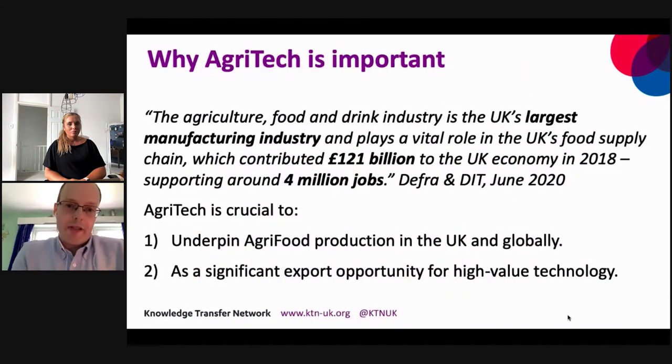Why is agri-tech important at a UK level? Agriculture, food and drink is the UK's largest manufacturing industry — larger than automotive and aerospace combined. The UK's food supply chain contributed $121 billion to the UK economy in 2018 and supports around 4 million jobs. As a result of that importance, agri-tech is crucial in two main ways: first, to underpin agri-food production and address those challenges; and second, agri-tech is an important industry sector in its own right, representing a significant export opportunity for high-value technology — technology developed in the UK can be sold globally, and particularly in a post-Brexit world, that could be increasingly important.